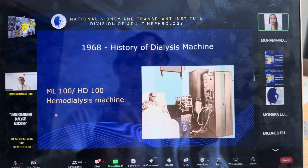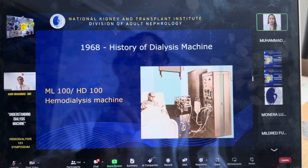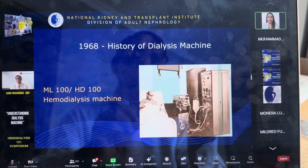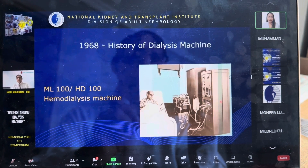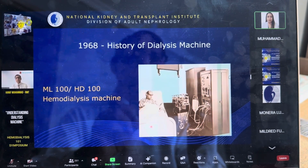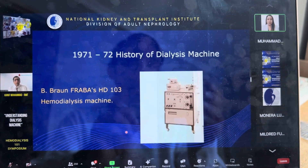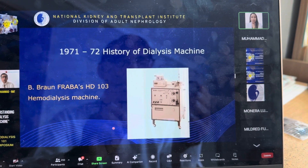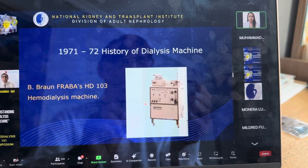You can see the patient connected to what we call a cabinet-type dialysis machine. This is the knob, and whenever there is a problem, the technician, nurse, or engineer just presses this knob, opens it, and changes the parts. In 1971-72, the machine was developed further — you can see now the shape of the machine has been totally changed.